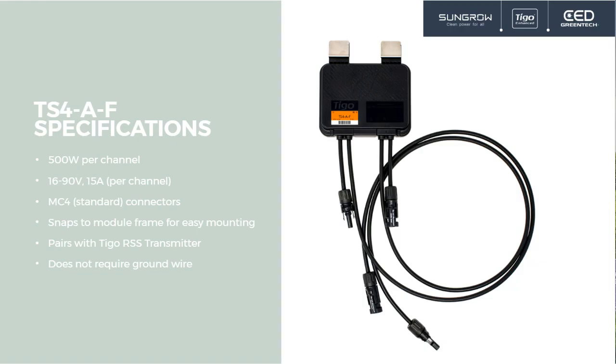Here is our single TS4-AF — rapid shutdown only, our fire safety product. This works with the RSS transmitter that Nick was talking about earlier. The limits on this device are 500 watts per channel and up to 90 volts, 15 amps per PV module. It snaps to the module frame — no additional grounding required, no additional hardware or bolts to install. It pairs with the RSS transmitter, which can be built into the SunGrow inverter. These can be installed in about 10 seconds each.